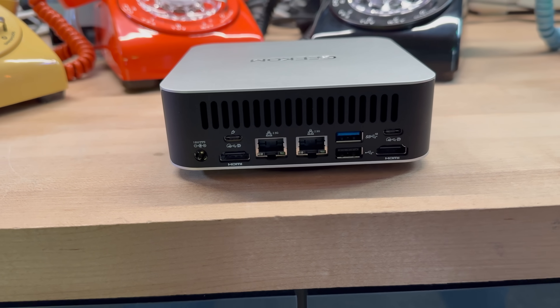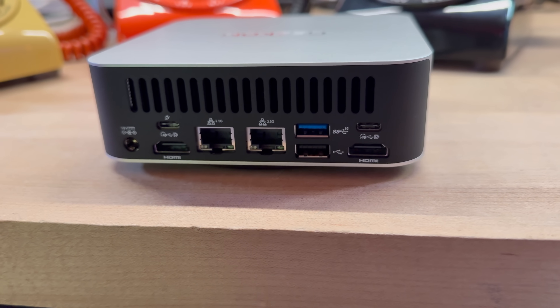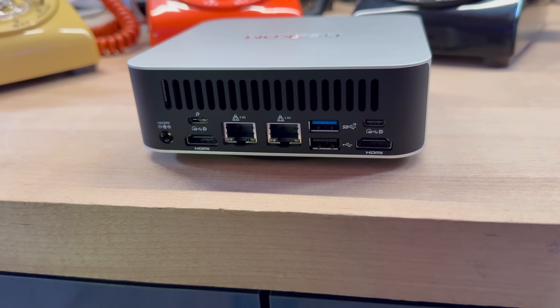Wi-Fi 7, Bluetooth 5.4, dual 2.5GB Ethernet, USB 4.0 on both sides, and support for up to 128GB of DDR5-5600 and 8TB of PCIe 4.0 NVMe across two bays. It'll drive four displays and tops out at 8K if you really want to count pixels the extravagant way. It ships with Windows 11 Pro and even includes a Kensington lock slot so that your teenagers have to work a little harder to borrow it.